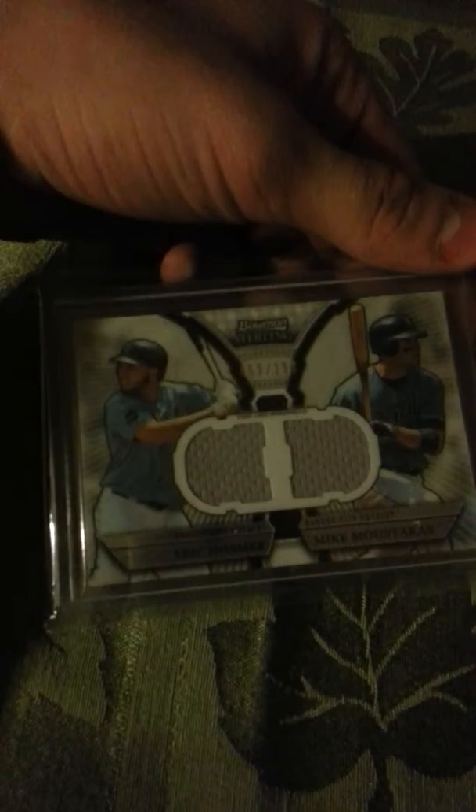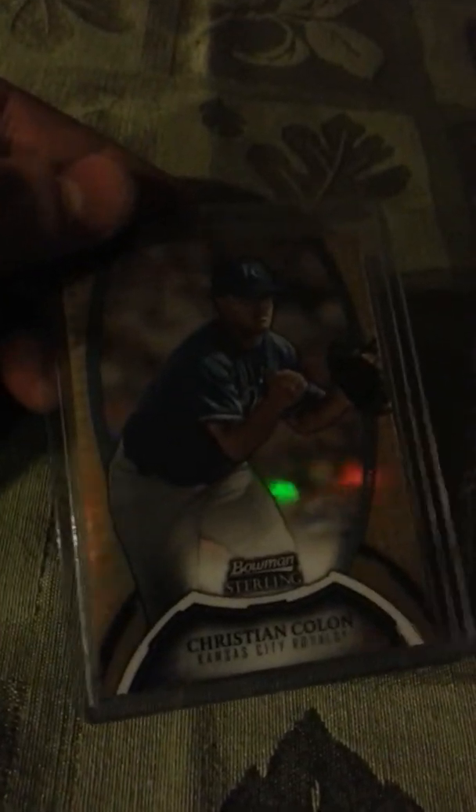A dual jersey of Eric Hosmer and Mike Moustakas, number two out of 199. A Joachim Soria auto jersey. A Christian Cologne out of Bowman Sterling, number 250 gold refractor.